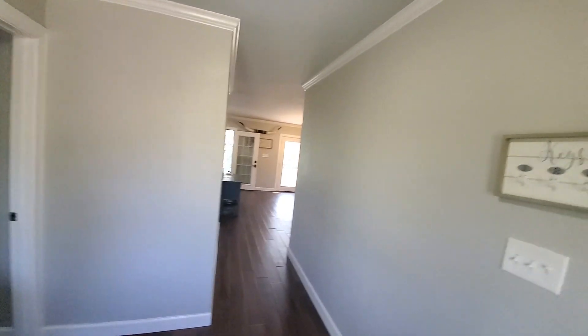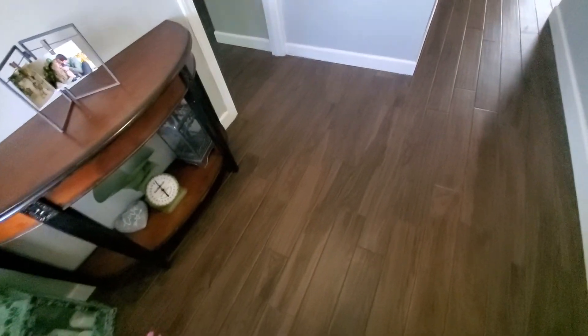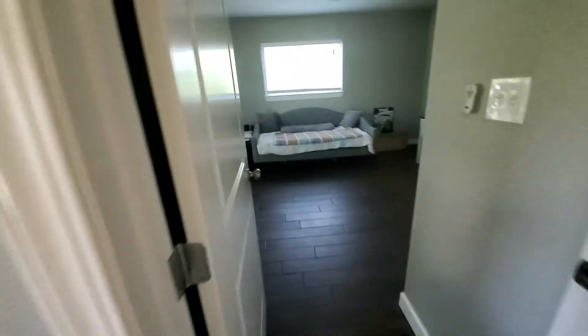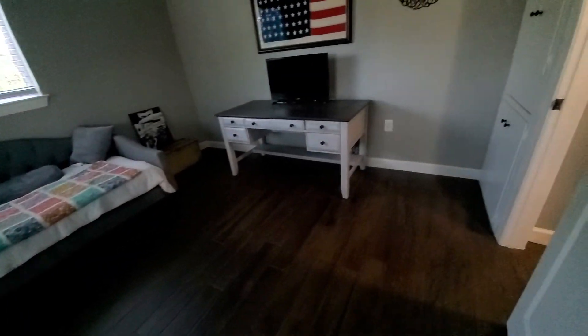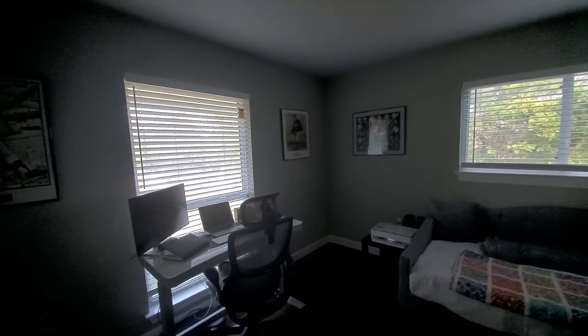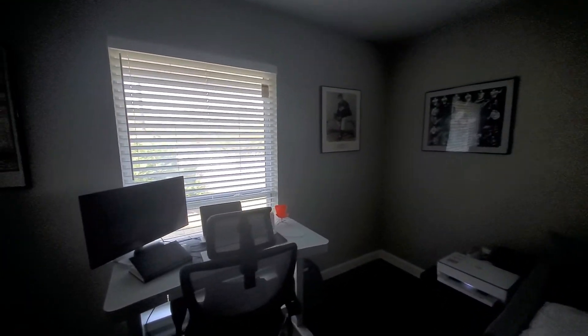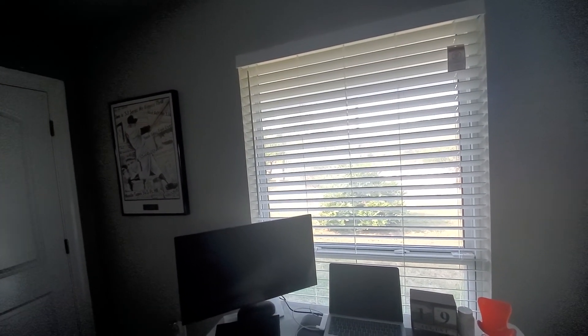It doesn't have high ceilings but it does have crown molding and a nice little entryway. This is tile throughout the house, laid very nicely — it's just light enough that all the dirt won't show. I caution people about getting dark wood floors because all the dirt shows. This is a nice-sized room and it has newer windows.